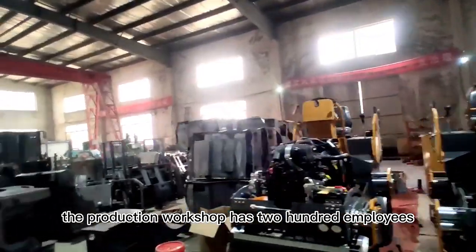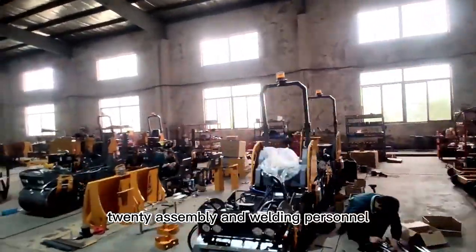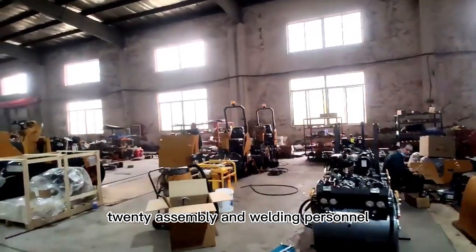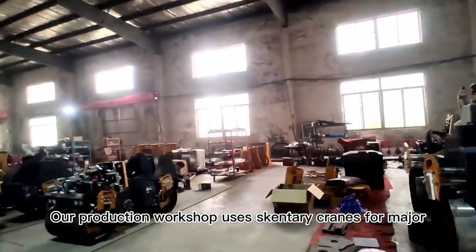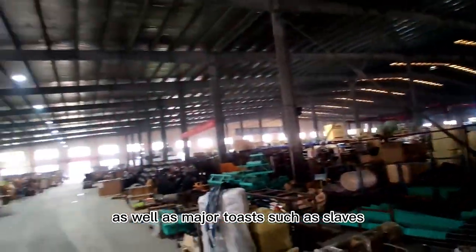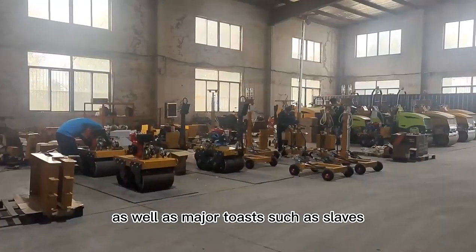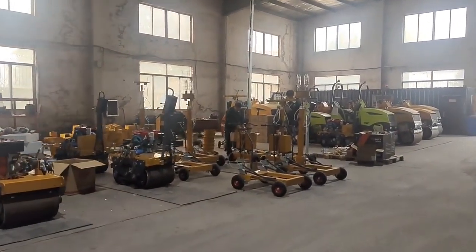The production workshop has 200 employees, including 10 chief engineers, 20 assembly and welding personnel, and 50 other employees. Our production workshop uses gantry cranes for major installation work, as well as major tools such as sleeves, argon arc welding, and plasma cutting.